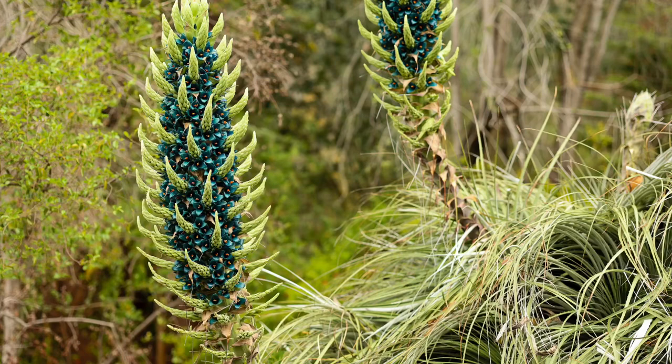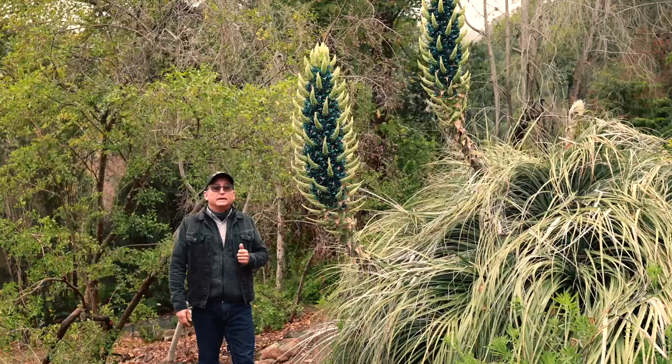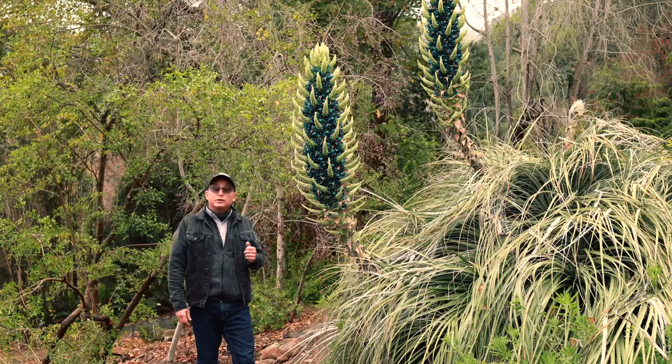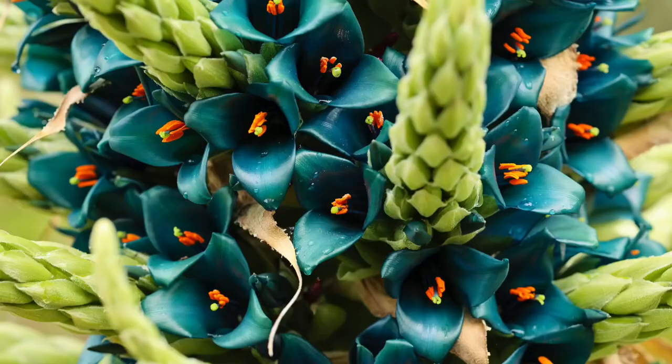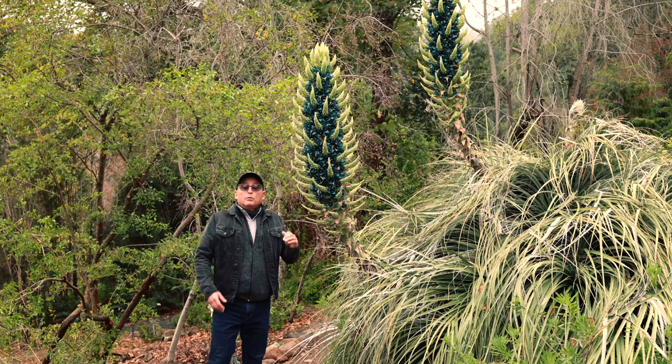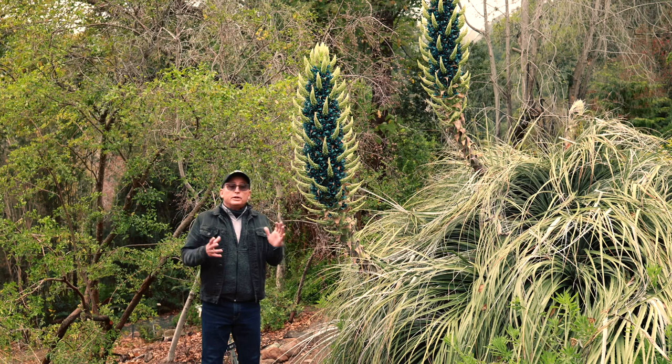This happens to be Puya alpestris subspecies Zollneri, formerly known as Puya Berturoniana. You will see this in the nursery trade probably as Puya Berturoniana, but there has been a name change to Puya alpestris variety Zollneri.